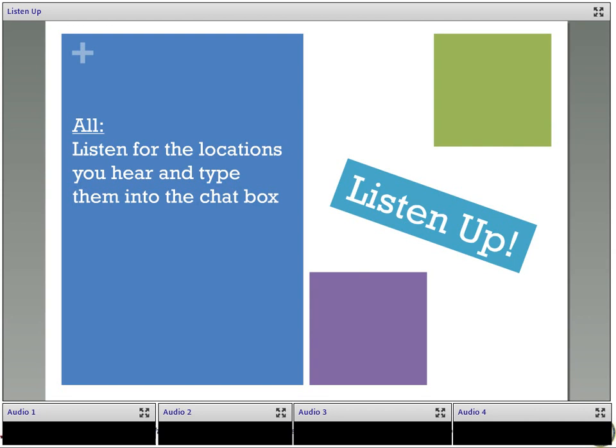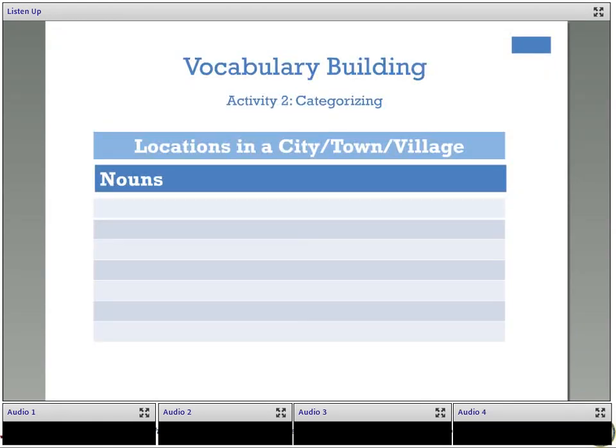For activity two, listen for all the locations you might find in a city, village, or town and type them into the chat box. 'Recently someone in Missouri has sent me a picture of the house I was born in. Heretofore I have always stated that it was a palace, but I shall be more careful now. The village has two streets, each a couple of hundred yards long, covered with stiff black mud in wet times, deep dust in dry.'